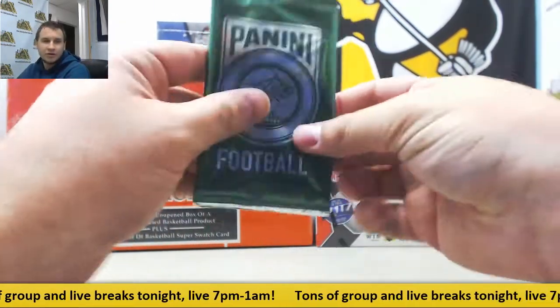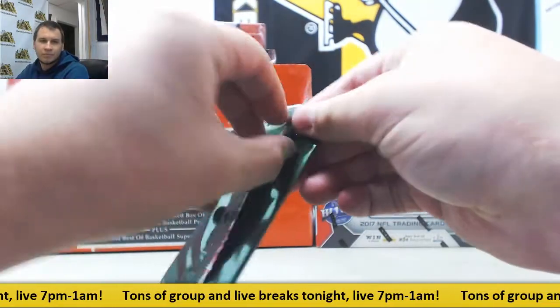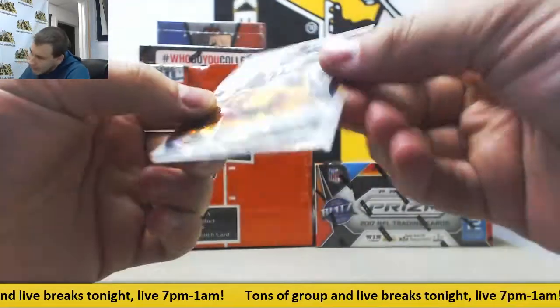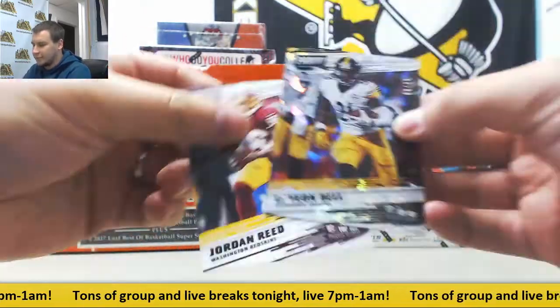We've got the kickoff pack here to start. And we've got a Cracked Ice — 8 of 25 Le'Veon Bell for the Steelers. And base of Jordan Reed.